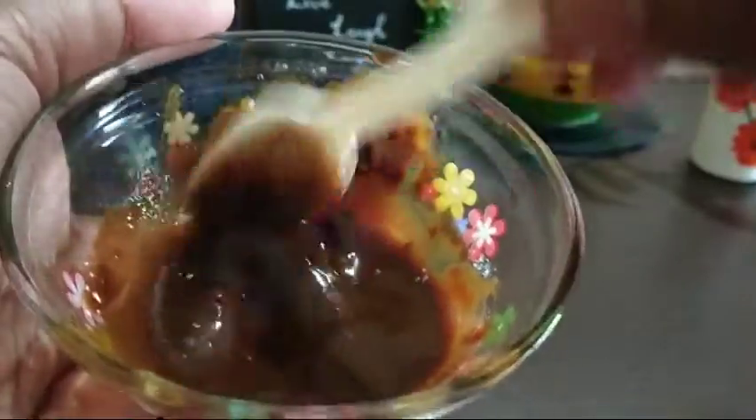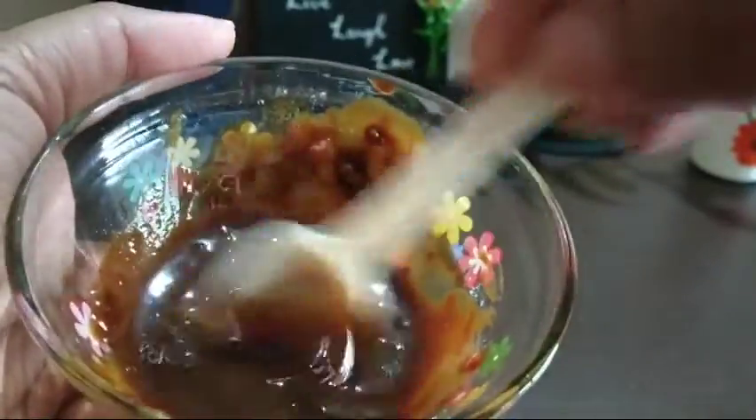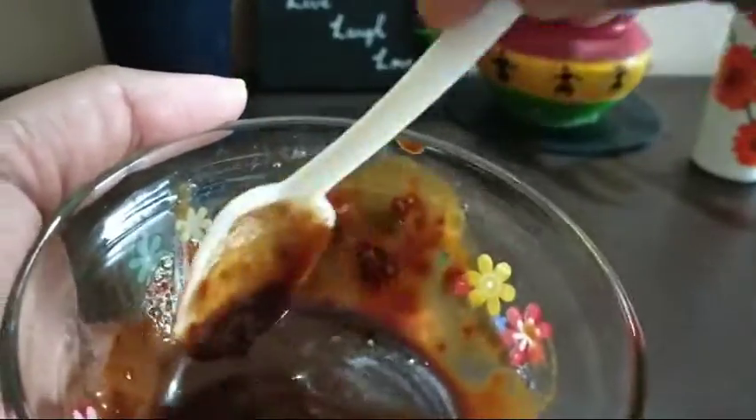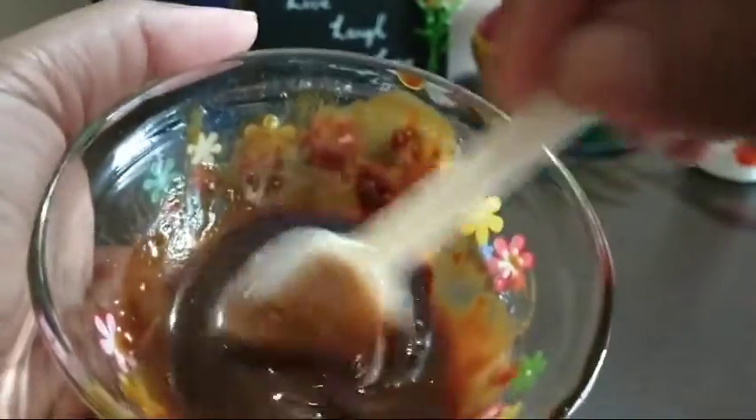This effective creamy texture coffee face mask is now ready. You can apply this face mask three times a week to see effective results.